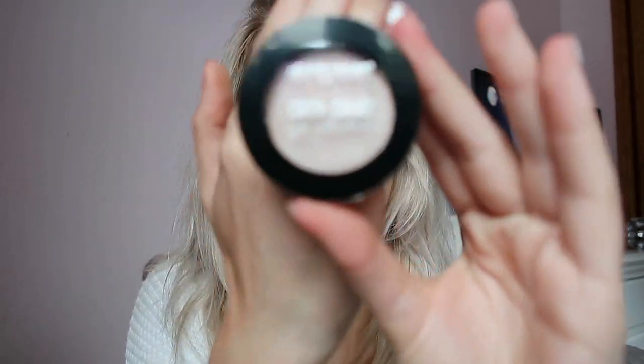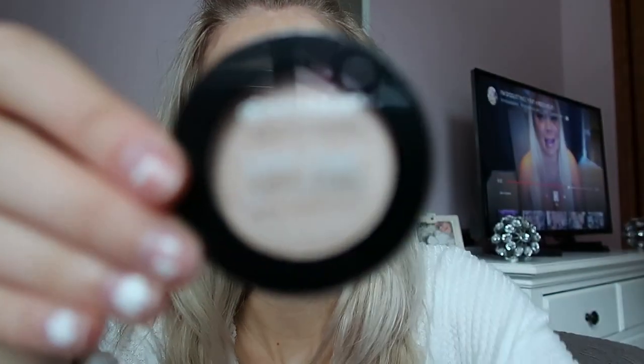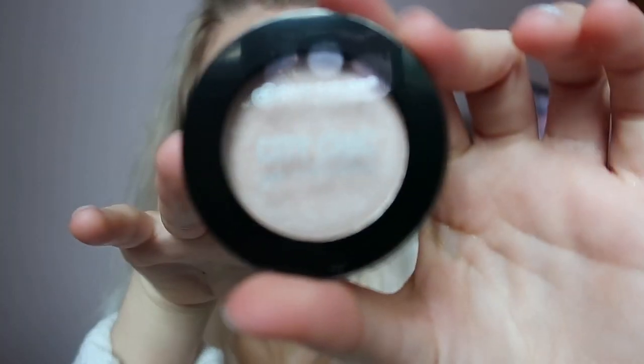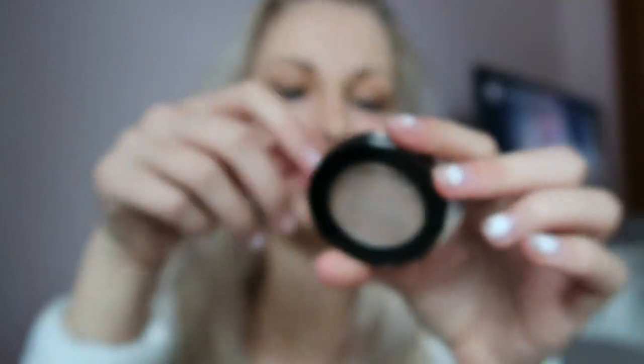First thing I'm seeing is from City Color. This is an eyeshadow in the color Skinny Latte. It's like a shimmer color. It is cruelty free, so that's nice. Wow, that's a pretty color - just like a shimmer shade.